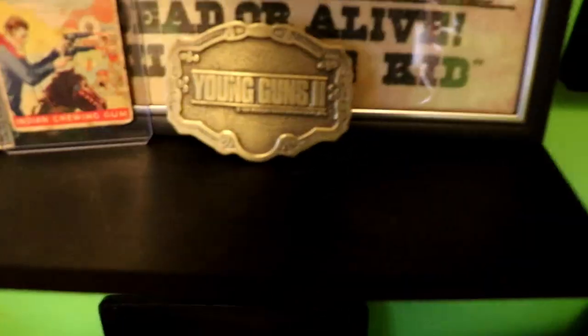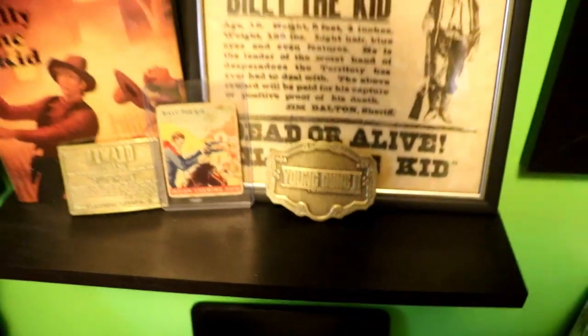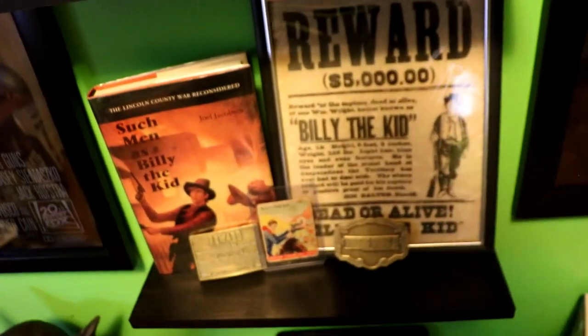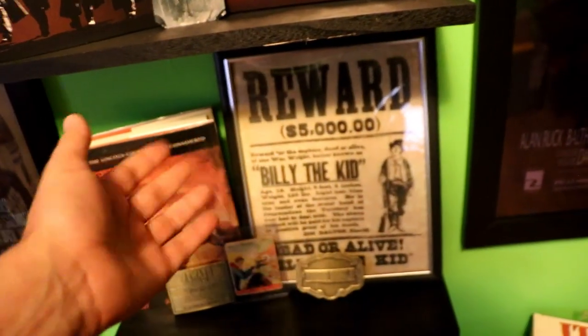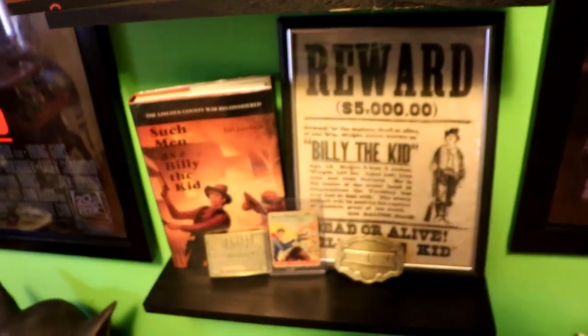This is a Young Guns II belt buckle made in 1990 for the film. And of course a reward poster for Billy the Kid — which I could never understand, because it always says $5,000 but the real reward was $500. I don't know why these reward pictures you see online have $5,000. I've seen them since I was a kid. Very strange.